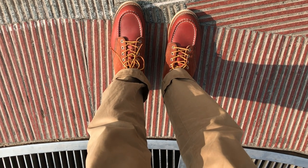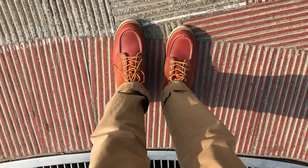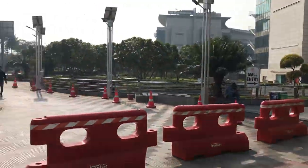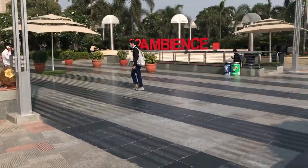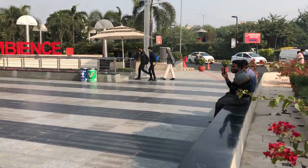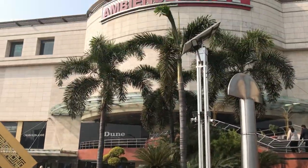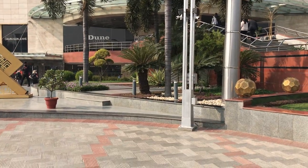I am in New Delhi at this point in time, so I'll show you a little bit of the surrounding as well. I am in Ambience Mall, in Vasant Kunj, New Delhi.